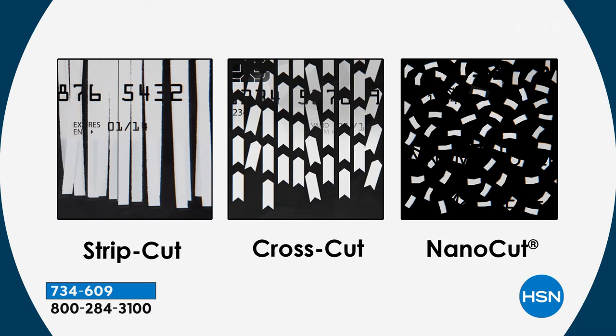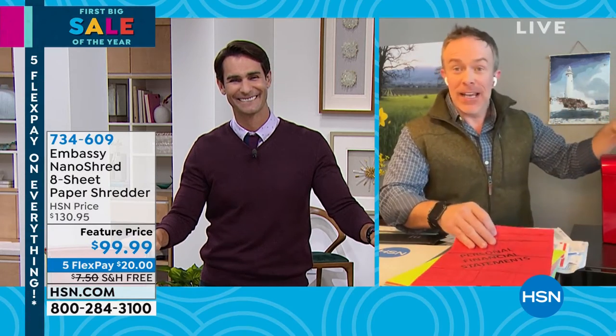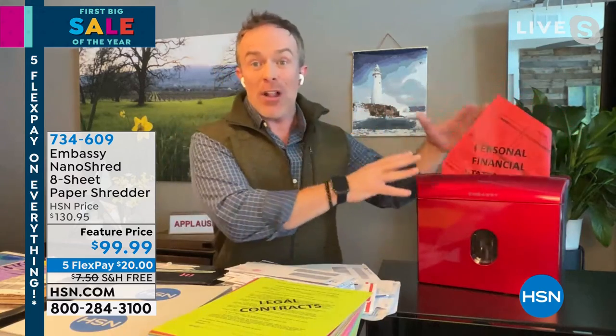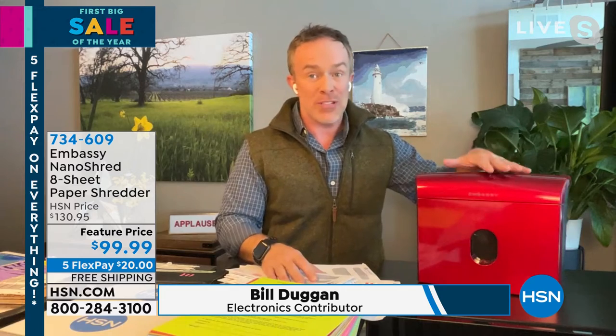Our friend Bill Duggan is here, and he's already shredding, decluttering, protecting his identity. It is the weekend — we don't want to be a slave to shredding, but we all need to shred. Embassy has given us a smaller footprint, so it really can fit any apartment, dorm room, or countertop. And they didn't dumb it down — they're still giving us the power to go through eight sheets at a time, staples, credit cards, plastic, and cardboard.